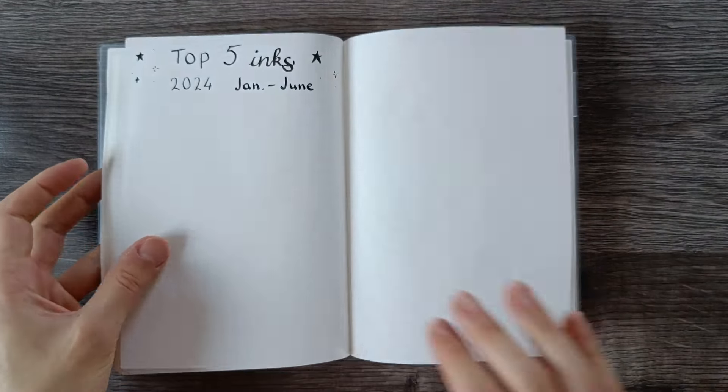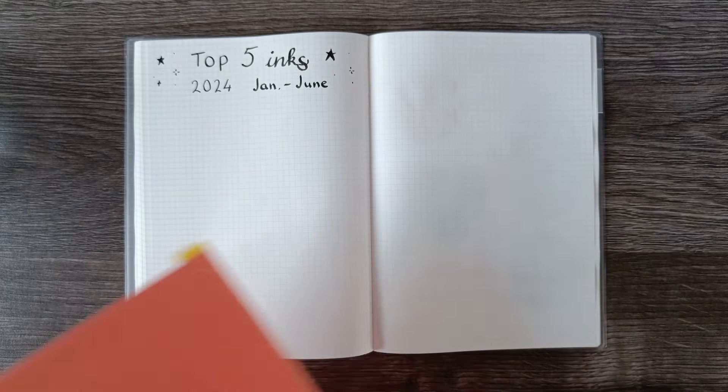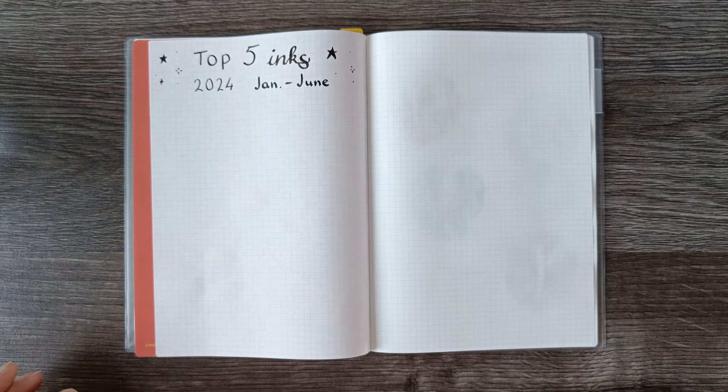I've picked five inks and I'm going to swatch them on these two pages. I've put them in order, starting with number five and slowly working up to what I would consider my winner — my favorite ink of the past six months.